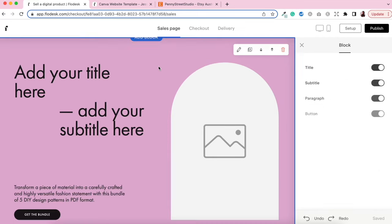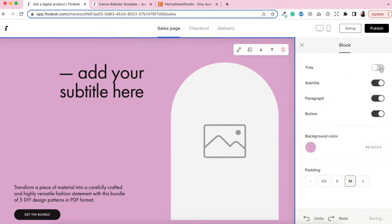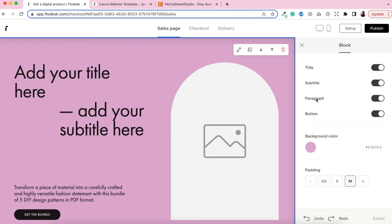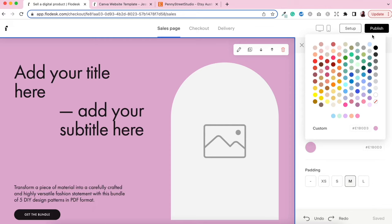Depending on which block you're editing, it'll have different customizable options. You can toggle on and off the title, subtitle, paragraph, and button. To change the background color, click the color background option. You can choose any of Flodesk's custom colors, or if you've already uploaded your branding colors to your Flodesk account they'll appear here. You can also enter a hex color code directly. You also have options to edit the padding of your block — extra small, large, medium, and so on.